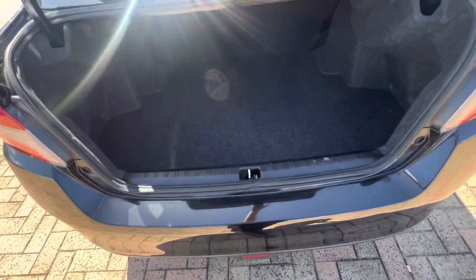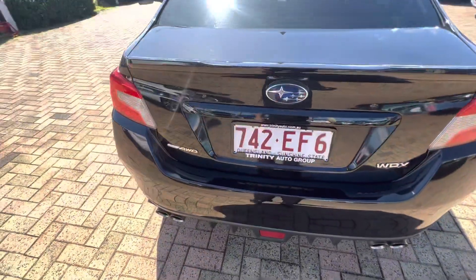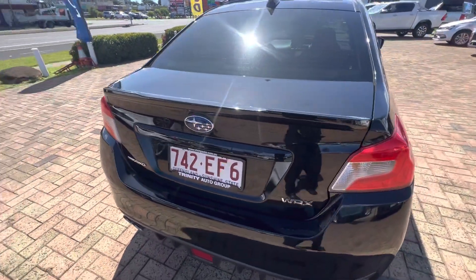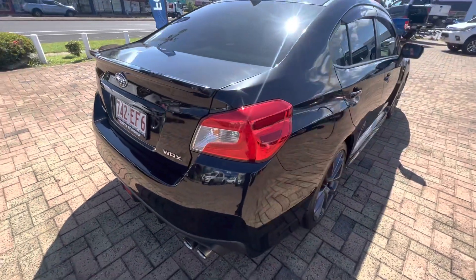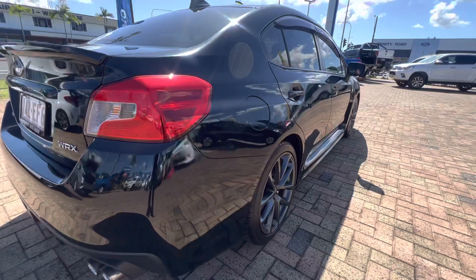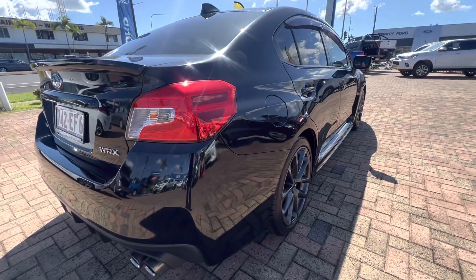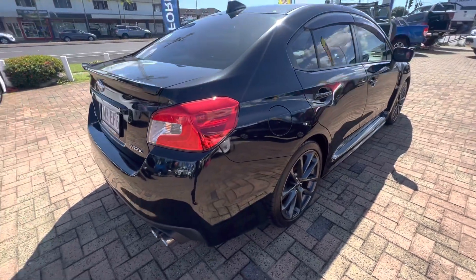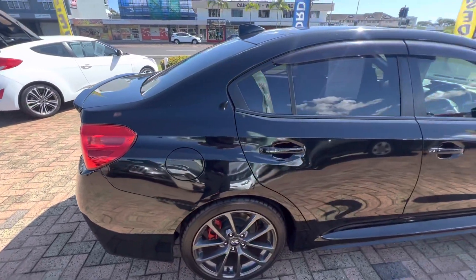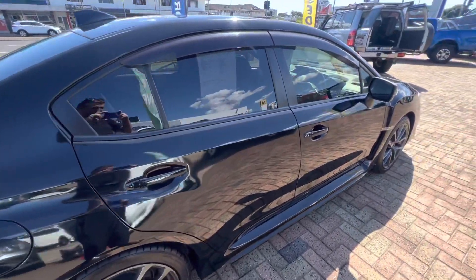I'll just close the boot up. You can see there's a little bit of a mark just here — absolutely nothing bad. We haven't even given this car a cut and polish or anything, so this is how we've actually received the car. Looking down the driver's side, there are no blemishes or anything like that. It does have all your weather shields as well.